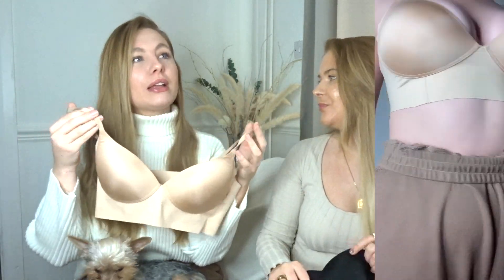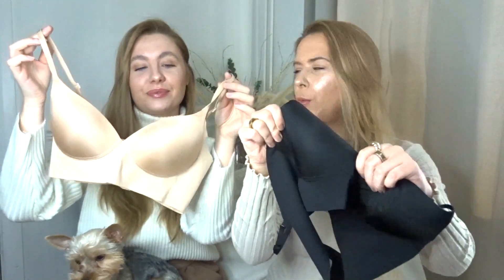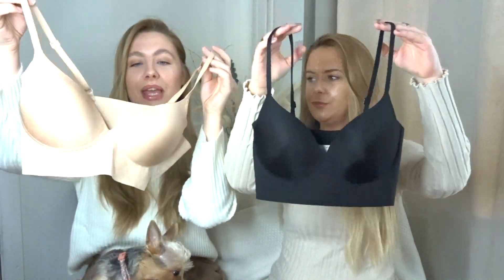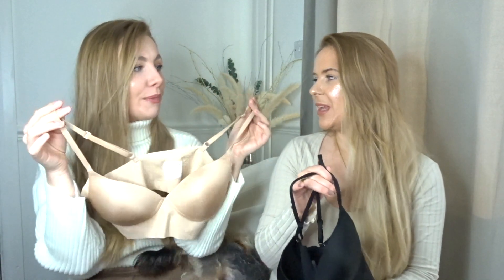It doesn't dig in but because it's so structured at the same time it gives you a nice shape. Some bralettes or sports bras don't push you up, but these do — they don't have chicken fillet padding but they do have foam padding, which is the norm. I picked mine up in a skin-coloured beige and Hannah went for black.